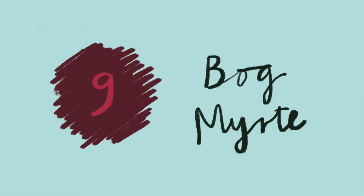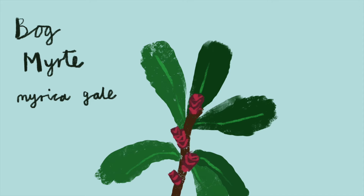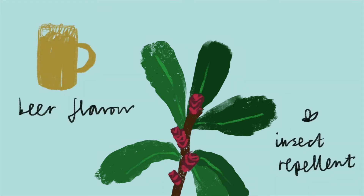Bog myrtle. Another amazing nitrogen-fixing plant that's a natural insect repellent and can be used to flavour beer.